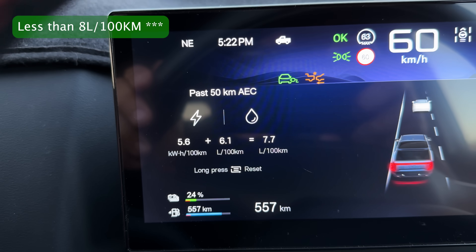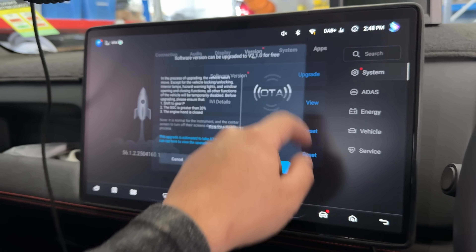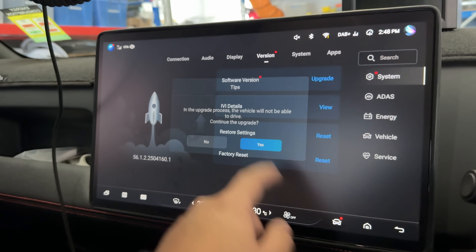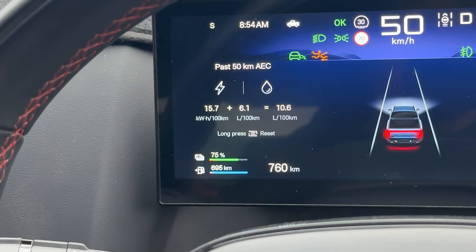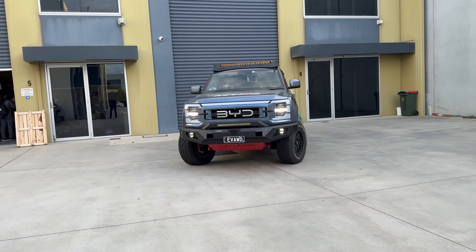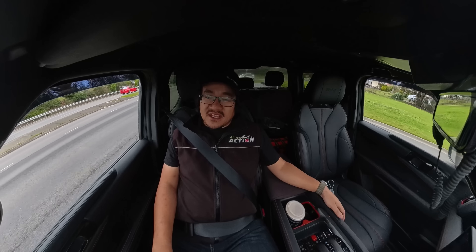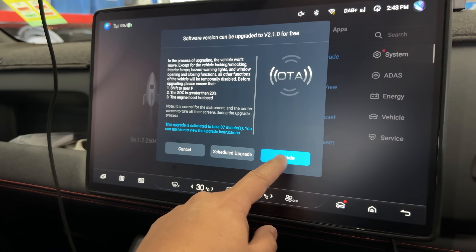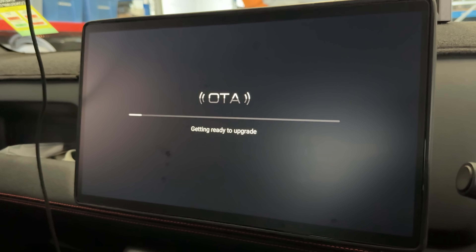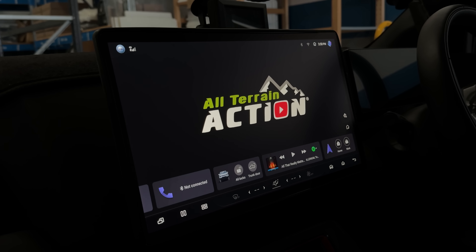After the 2.1 update on the BYD Shark 6 here in Australia, fuel economy just started getting better — I couldn't understand it. My fuel gauge was going down slowly compared to how I was used to on this routine, and also on another routine where I do about 300 kilometers in a day, the fuel just didn't bite through like it normally had pre-2.1. The 2.1 update is actually the towing update. What they didn't tell us is that they optimized the fuel in any way — there's some type of profile or algorithm update in the BYD Shark 6 2.1 update.